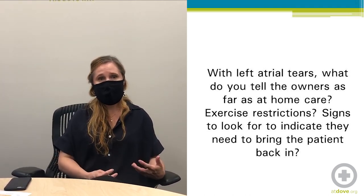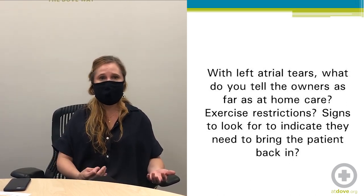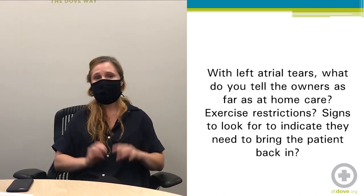The symptoms indicating the effusion has come back are consistent with the symptoms that can occur with pericardial effusion: weakness, collapse, GI symptoms, coughing, and abdominal distension.